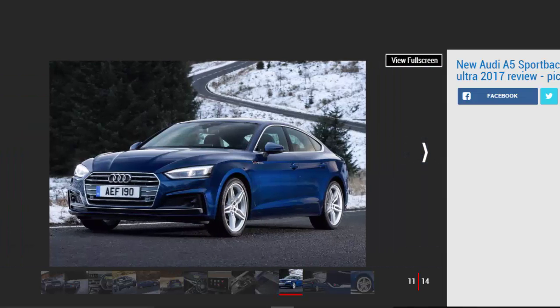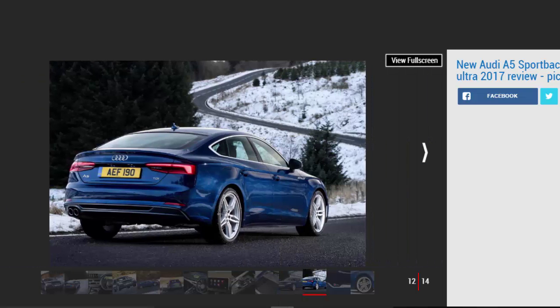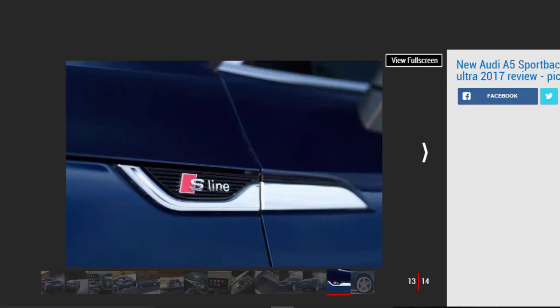Head into some fast corners and you'll find that this front-wheel drive A5 Sportback feels nearly as composed as its Quattro siblings. There's not much body roll in corners and the steering has about the right amount of weight to it, but keen drivers will prefer the BMW 4 Series Grand Coupe, which is more fun to drive overall. It's not as hard riding as the Audi either, although the A5 is still pretty comfortable at motorway speeds.